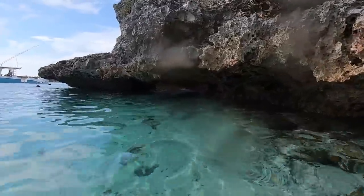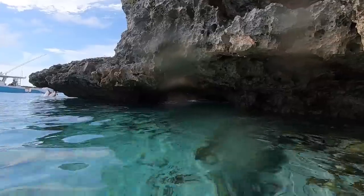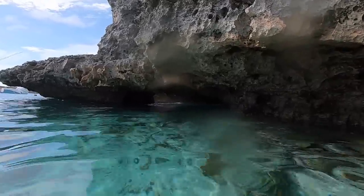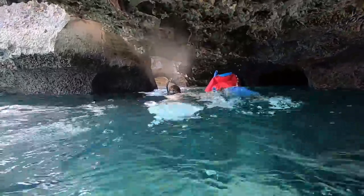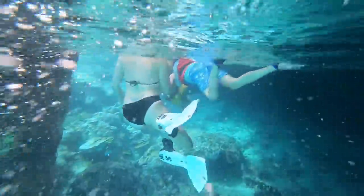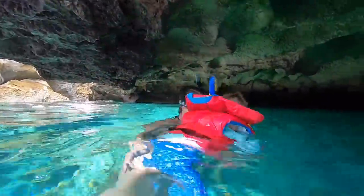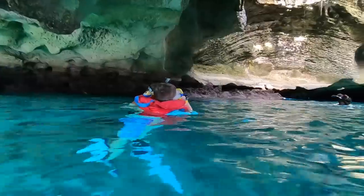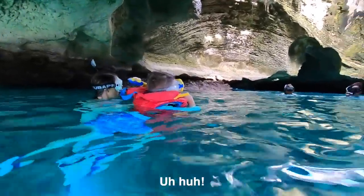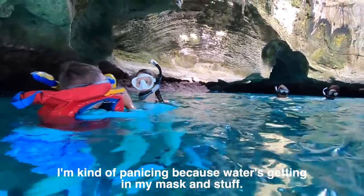The Thunderball Grotto is an underwater cave system in the Exuma Islands. The entrance is hidden, so you need to enter at low tide in order to see it — otherwise you need dive equipment. We're at low tide, slack tide, so entering was pretty simple. We really didn't know what to expect. It was amazing to enter this beautiful hidden gem.